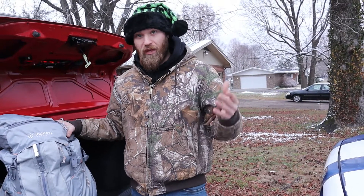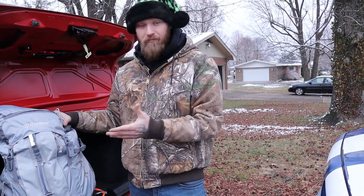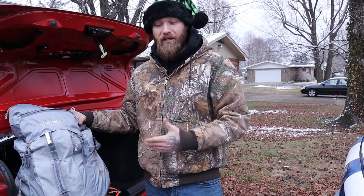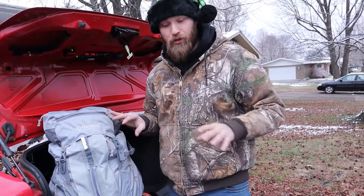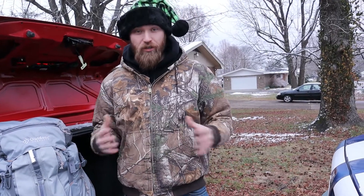If you like it and you're thinking about it, you can get yourself a winter preparedness bag and maybe do the same thing, or at least this should give you guys an idea of what kind of things you want to put in your bag to keep yourself prepared just in case. Before I open up the bag, I'm going to show you the things that I always keep in my vehicle — whether it's the car, truck, whatever — year-round.